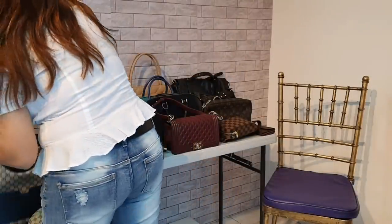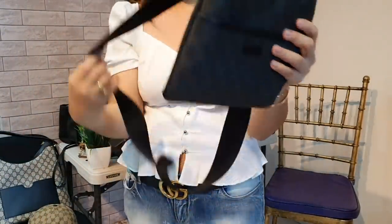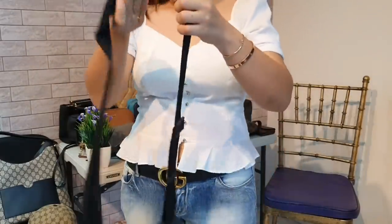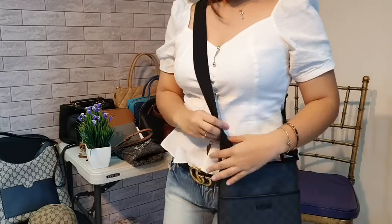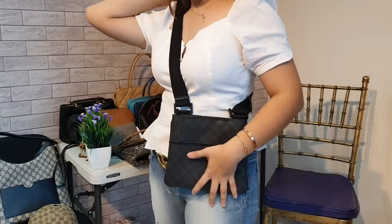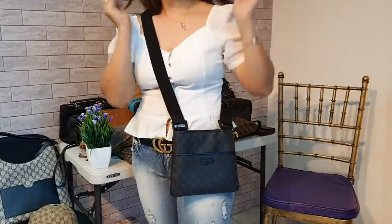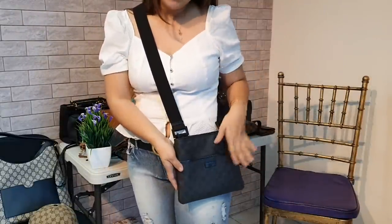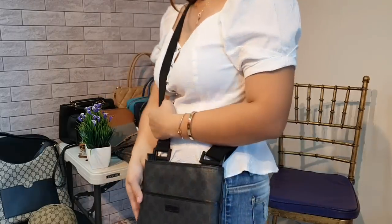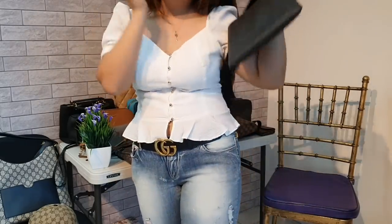Last two items for today. This is my husband's Gucci crossbody bag. He doesn't really use it much because our child's bag is always with him. So, might as well sell it. This Gucci sling bag or crossbody bag for men is only 17,000 pesos. DM me.